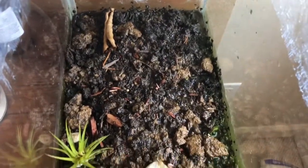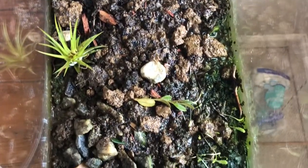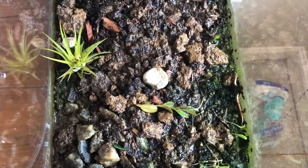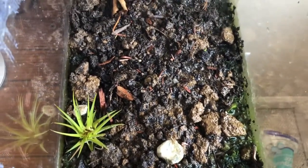Hey guys, so today while I was out looking for queens, which has actually been very successful the past couple of weeks, I found a couple different queens. One pretty large colony of which I was able to get the queen and many - maybe like 15 or 20 ants from. I believe it's tetramorium, I'll show you guys that in a second.